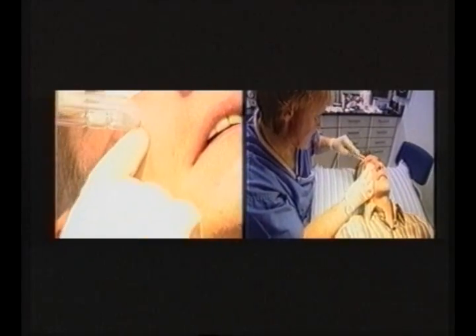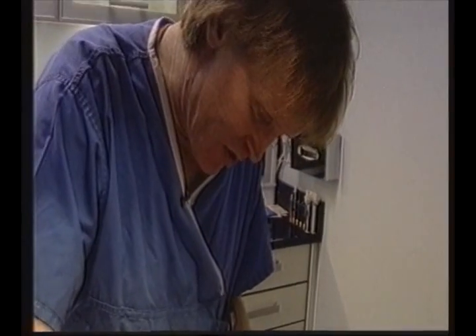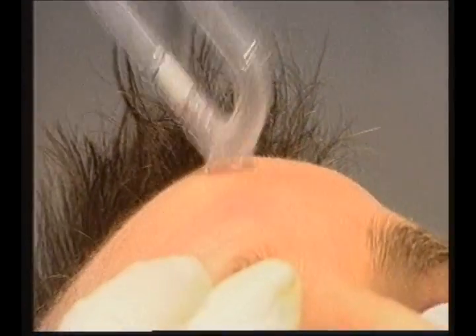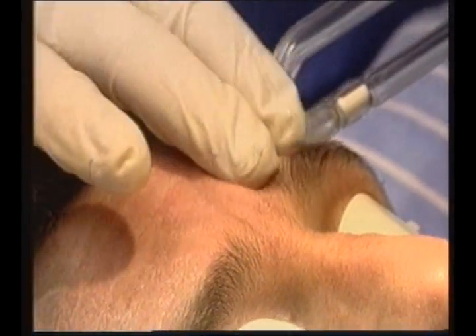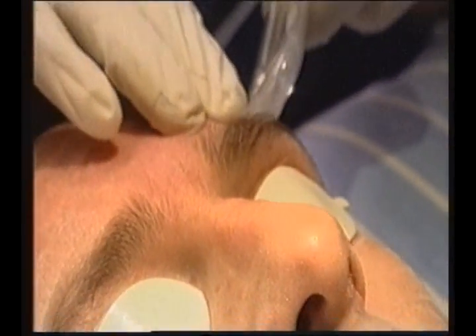So at the end of the day, what we're doing is a mild form of a peel — everybody's trying to get off the old, dead cells. Most of the time we spend in cosmetic dermatology is trying to reverse the ravages of the sun or time.